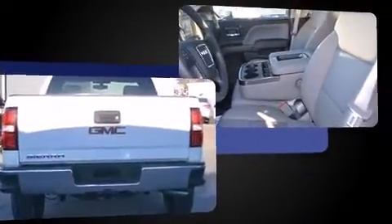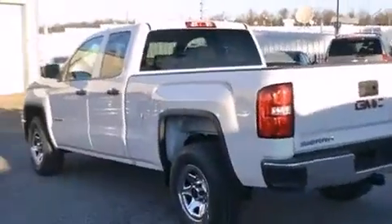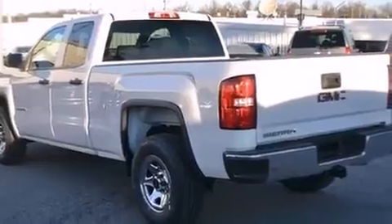It's equipped with tons of terrific amenities, but it won't break your budget. Such as remote keyless entry, front and rear reading lights, a trip computer, a rear step bumper, power door mirrors and heated door mirrors, a trailer hitch, and air conditioning.